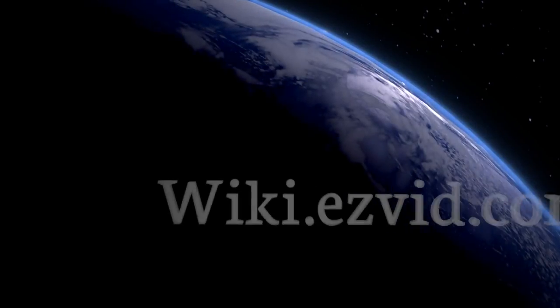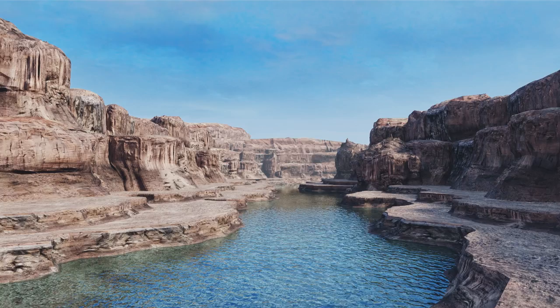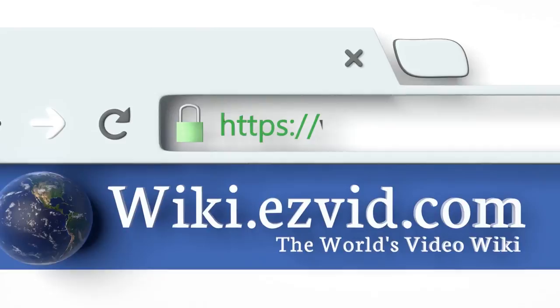EasyVid presents the 10 best photo albums. Let's get started with the list.